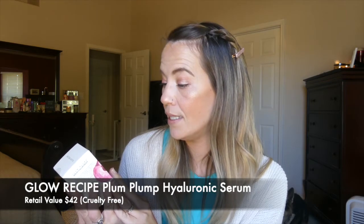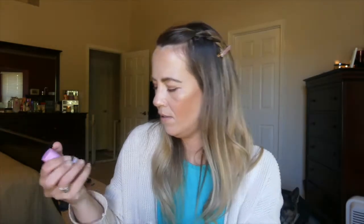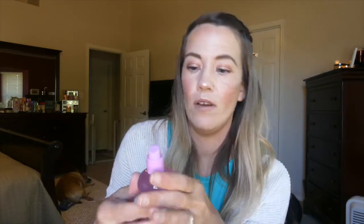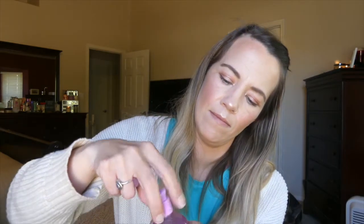Moving along — this is from Glow Recipe, which is cruelty-free. It's the Plum Plump Hyaluronic Serum for deep hydration and glow. It's a little plum-shaped bottle — you can see there's a line like on a plum — the packaging is super cute, 10 out of 10. It's a pump, which is nice. It kind of smells like a plum or some sort of fruit, which I'm not typically into in skincare, but I'll use it. The value is $42, and serums tend to be pricey so that's not bad.